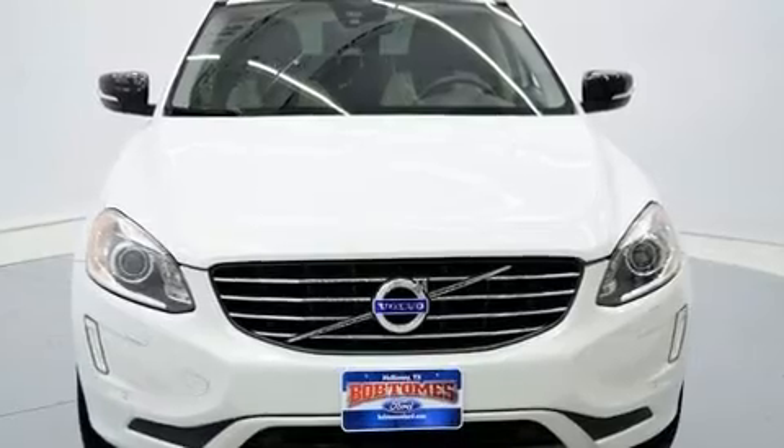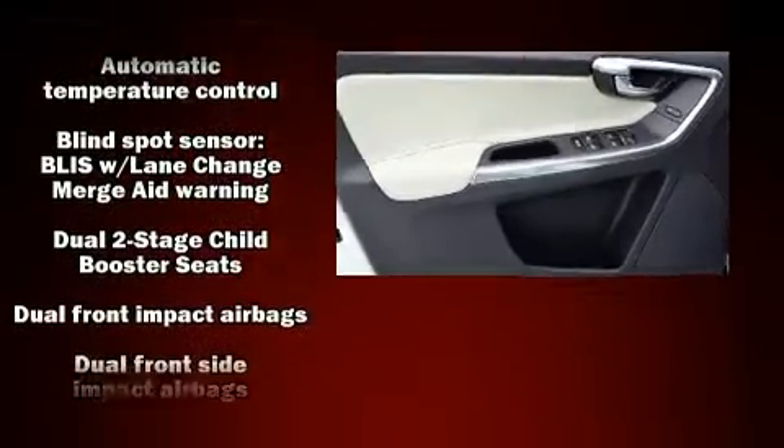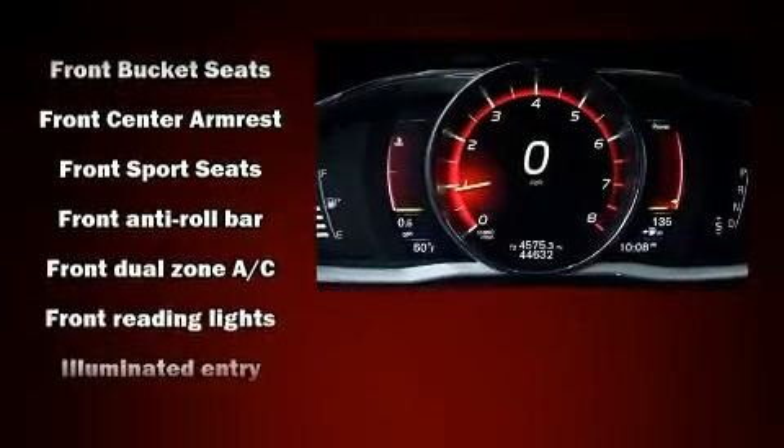All of the premium features expected of a Volvo are offered, including front and rear reading lights, an automatic dimming rear view mirror, automatic dimming door mirrors, power front seats, power moonroof, heated door mirrors, and much more.